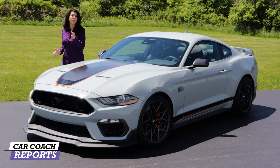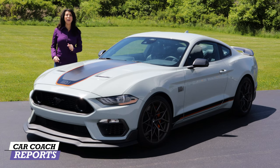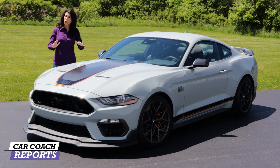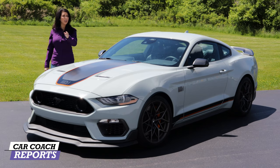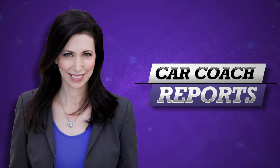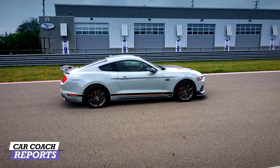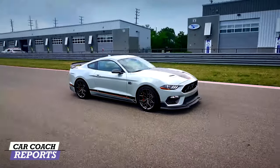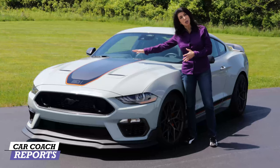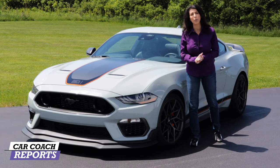The 2021 Mustang Mach 1 replaces the GT350, the Bullitt, and the Track Pack 2. This is supposed to be the best overall vehicle for the street and the track, and we're going to see if that's really the truth. Welcome back to the channel, I'm Lauren Fix. This is the 2021 Mustang Mach 1. It is not exactly like the heritage of the Mach 1, which would have had a hood scoop. This vehicle is the replacement for the Bullitt, the Shelby, and the Performance Pack 2.